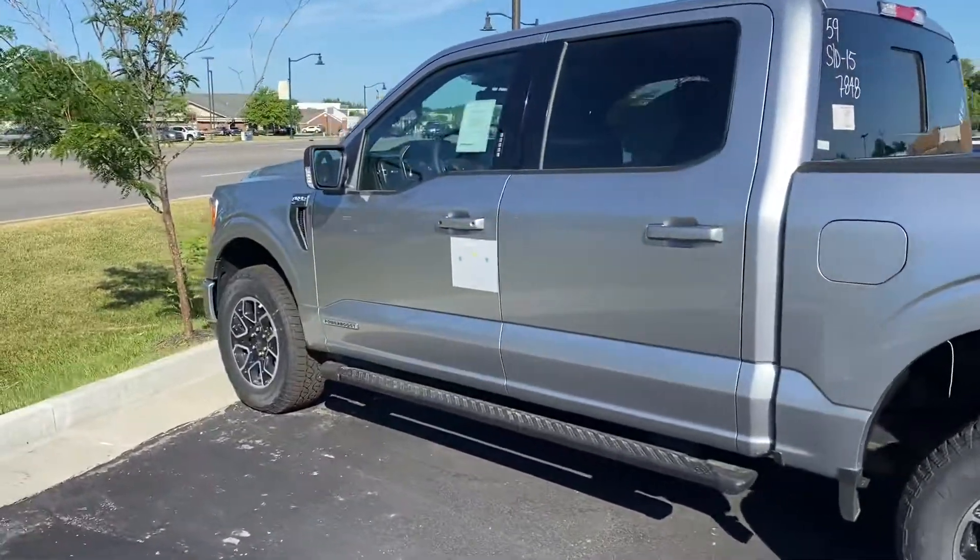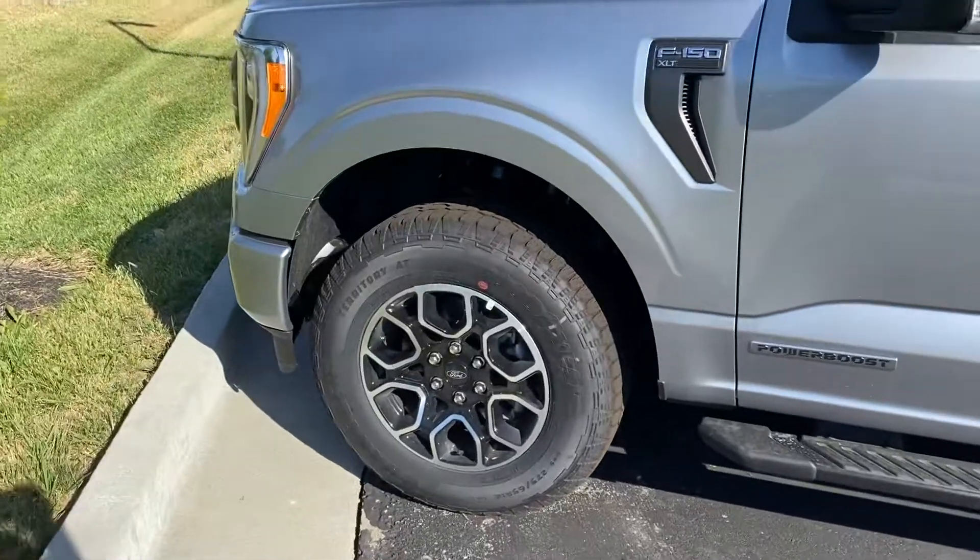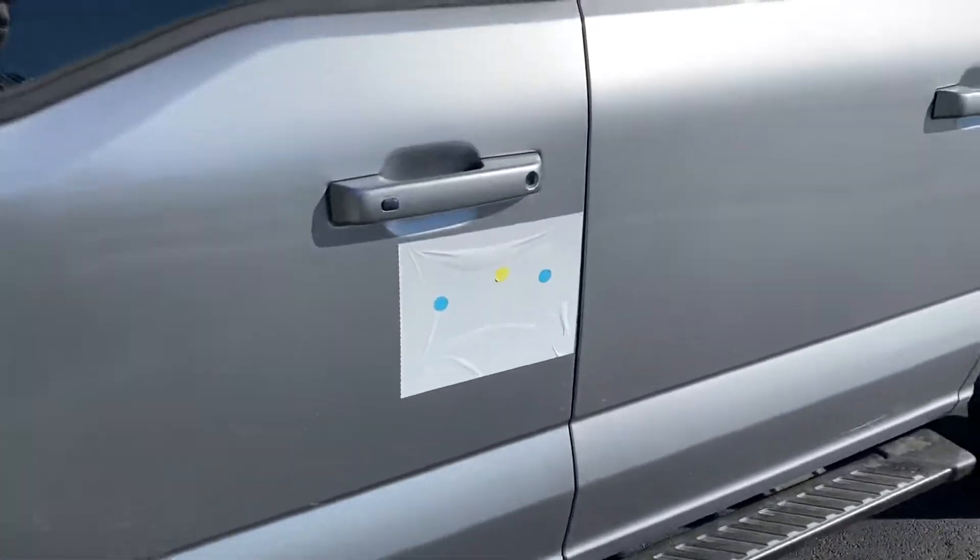Thank you for choosing Velocis Ford. Here's your 2022 Ford F-150 Power Boost to walk you through.